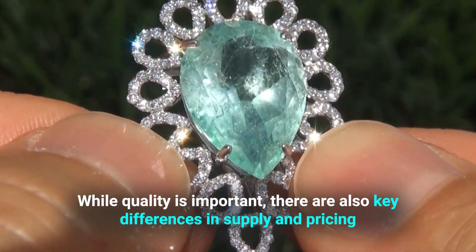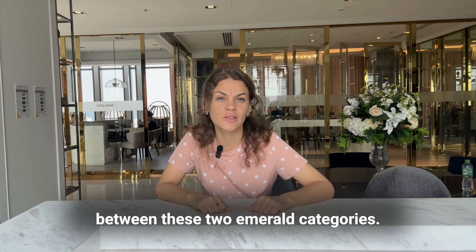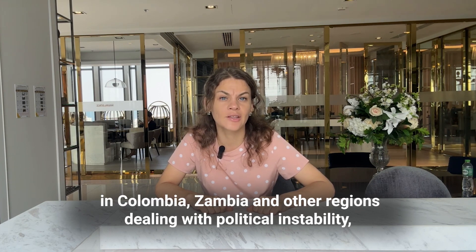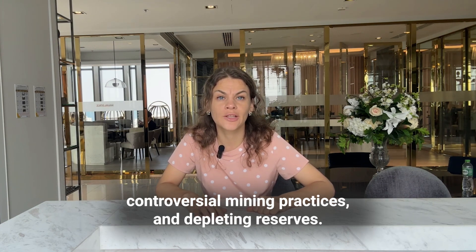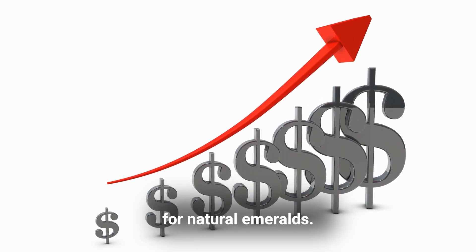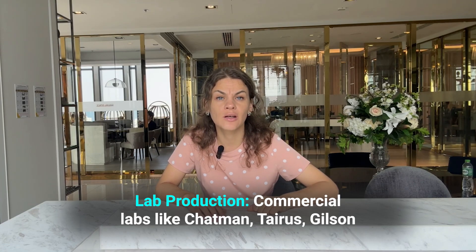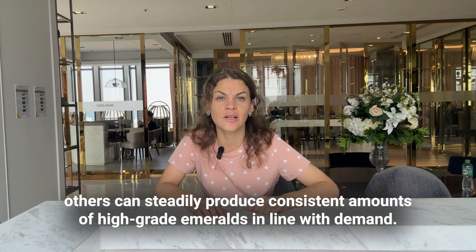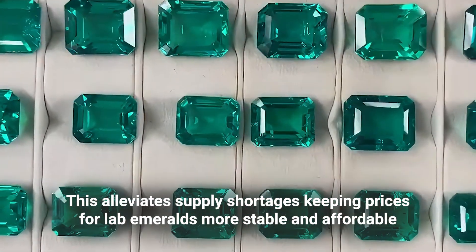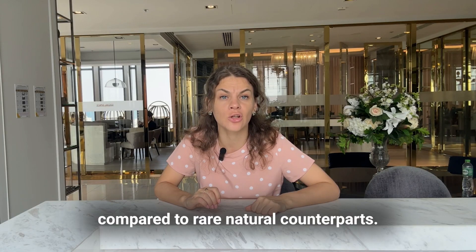While quality is important, there are also key differences in supply and pricing between these two emerald categories. Emerald output is finite and increasingly dwindling from major mines in Colombia, Zambia, and other regions dealing with political instability, controversial mining practices, and depleting reserves. This decreasing supply puts cost pressures on wholesale and retail pricing for natural emeralds. Commercial labs like Chatham, Tairus, Gilson, and others can steadily produce consistent amounts of high-grade emeralds in line with demand, alleviating supply shortages and keeping prices more stable and affordable.